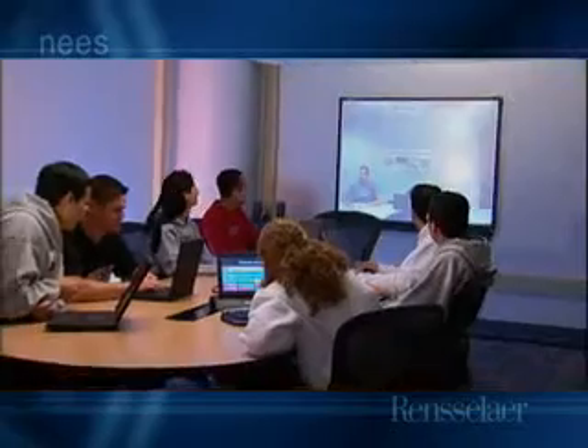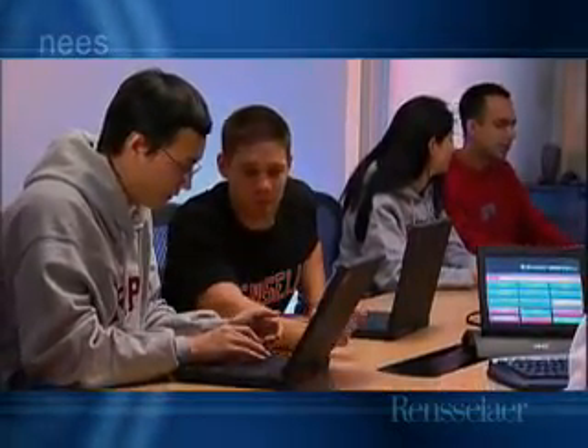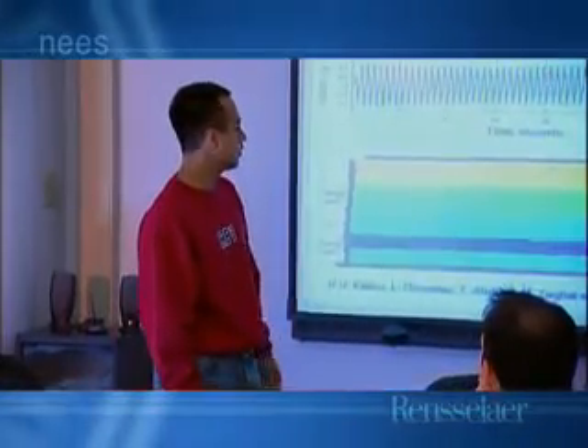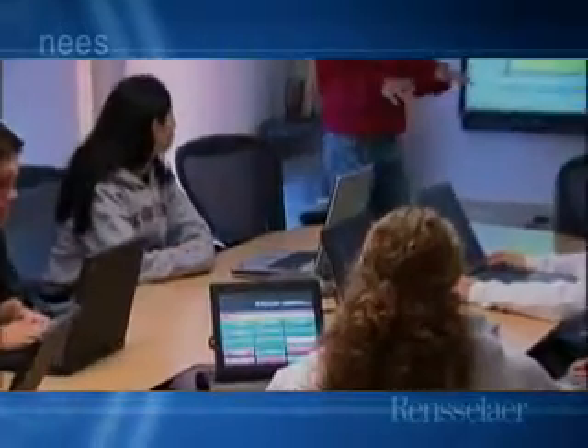This state-of-the-art teleconference room is located in the Rensselaer centrifuge facility. It serves as a convenient conference room, but the primary purpose is for teleconferencing, telecommunications, and collaborative testing necessary to carry out the NEES mission.